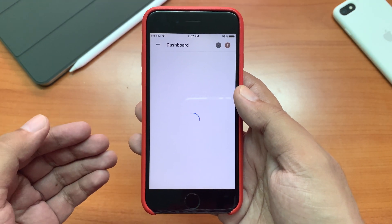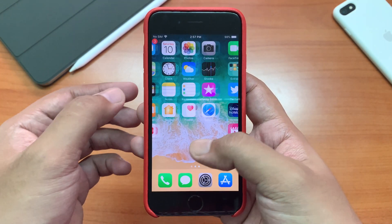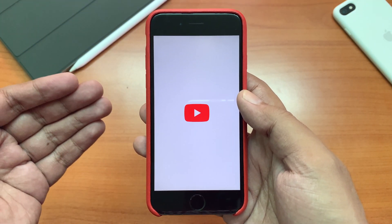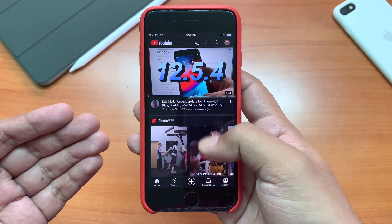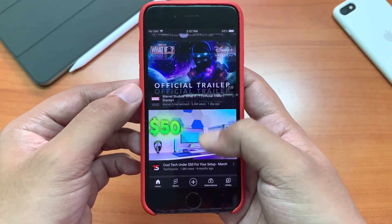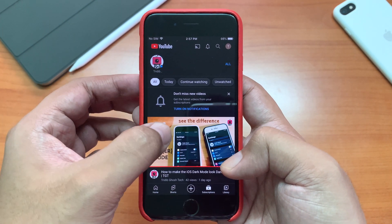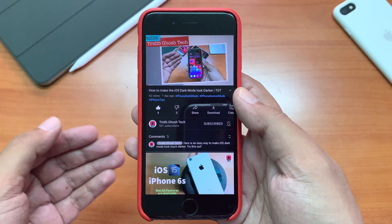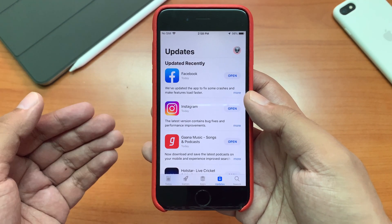Let's try YouTube Studio first. As you can see it takes a bit of time to load, but it is okay for a device this old. Then let's try YouTube itself — it also takes a bit to load, but once loaded it runs smooth without any hiccups. Let's go to my channel and play a video — this is working absolutely fine. Let's open the App Store and it opens a bit faster than the previous two.